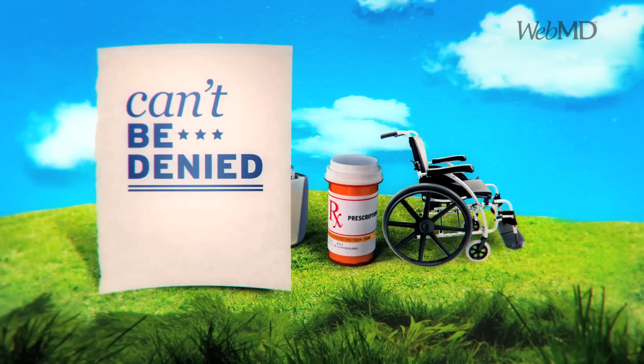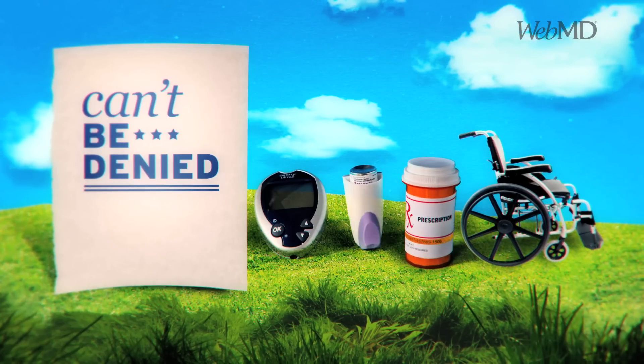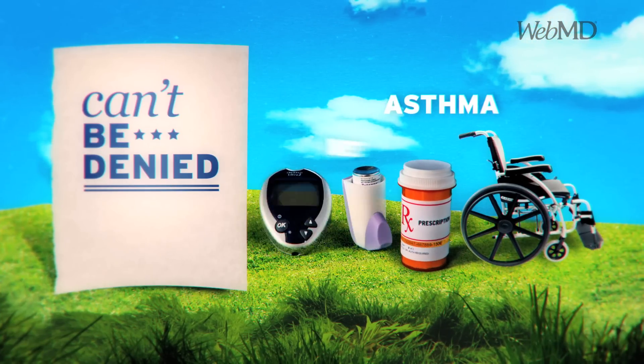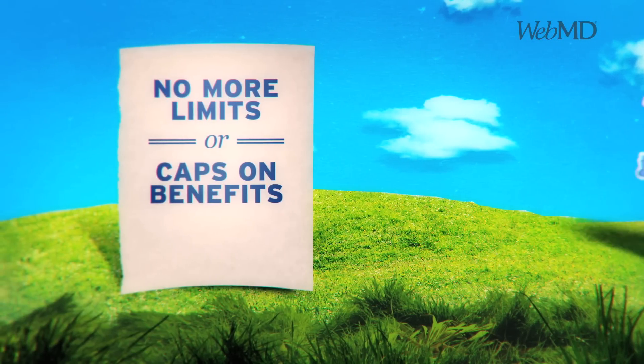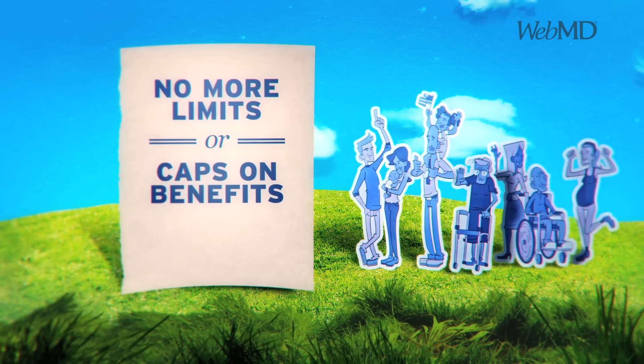Starting then, you can no longer be denied insurance or charged more because you have a pre-existing condition, such as asthma, diabetes, high blood pressure, or MS. And insurance plans can't put lifetime limits or caps on the benefits they pay.